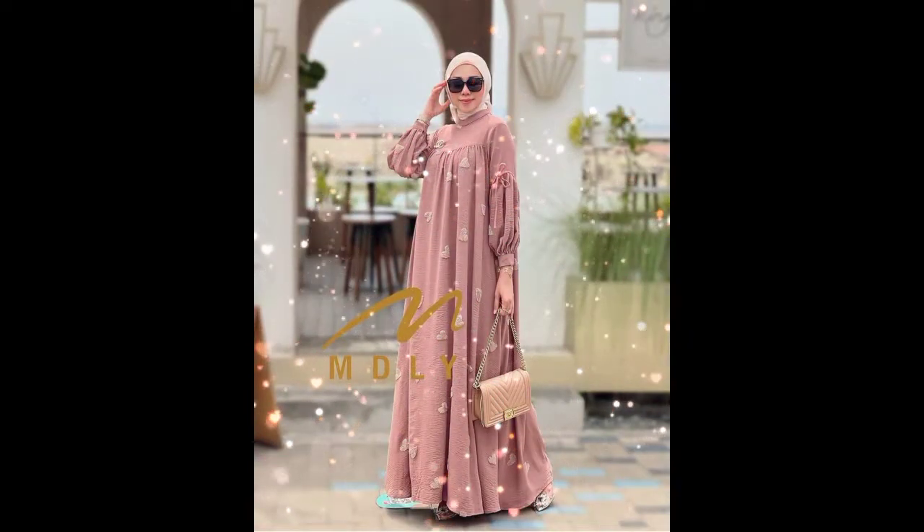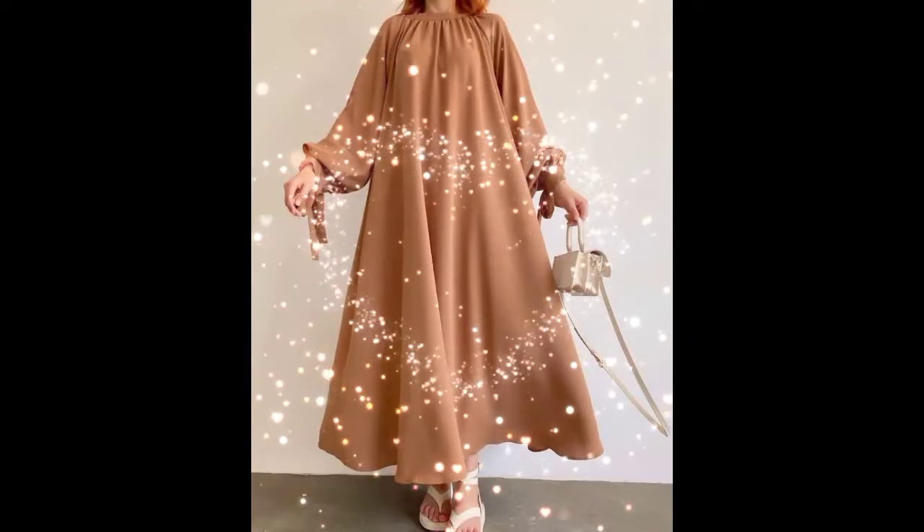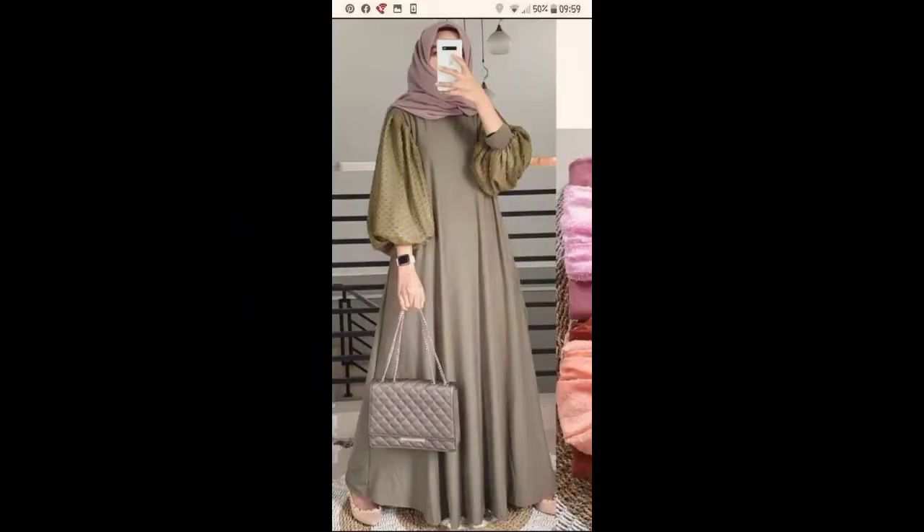You will also see in which way abayas have an umbrella-type flare, which is very nice.